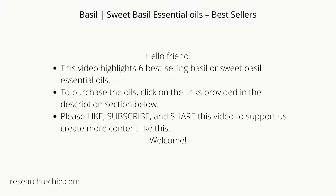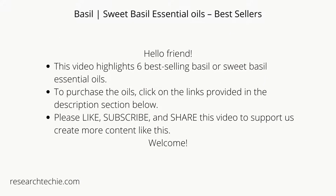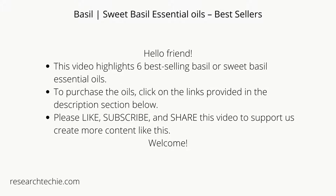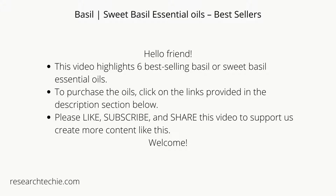Hello friend, this video highlights six best-selling basil or sweet basil essential oils. To purchase the oils, click on the links provided in the description section below. Please like, subscribe, and share this video to support us in creating more content like this.